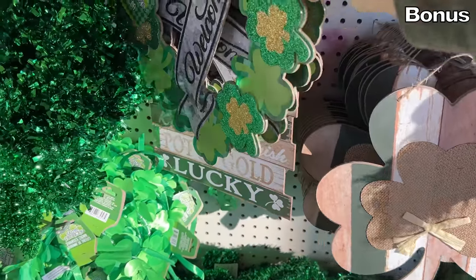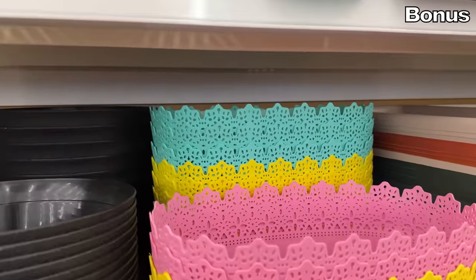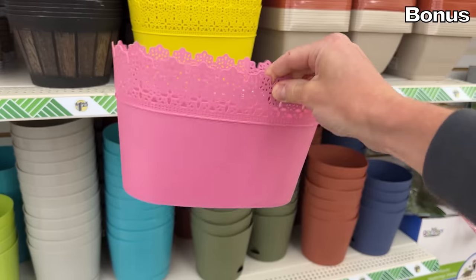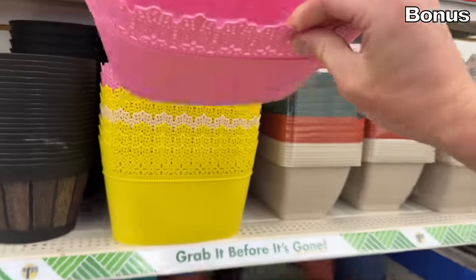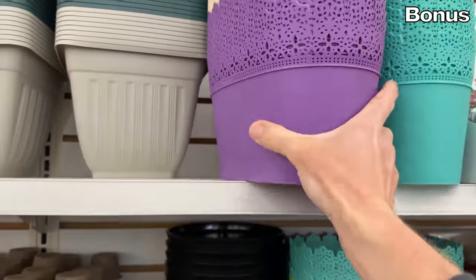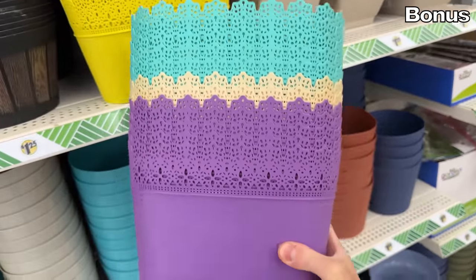And from one holiday to the next, with Easter not too far off in the distance — I will be showing more Easter decor options next month — these generously sized Easter baskets with some beautiful pops of color are available for those who really want to plan early. And there you have it. Thanks for watching. I love you. Bye-bye.